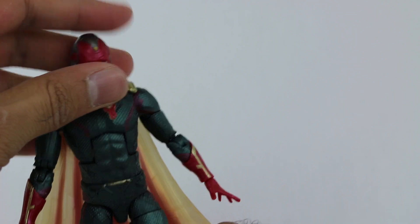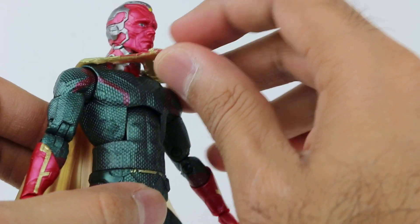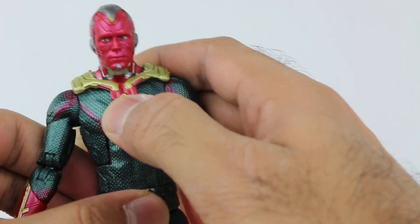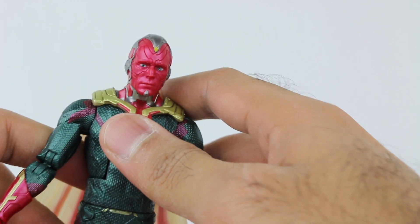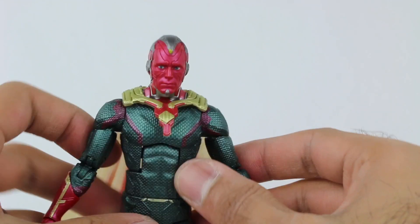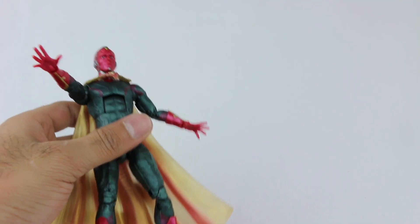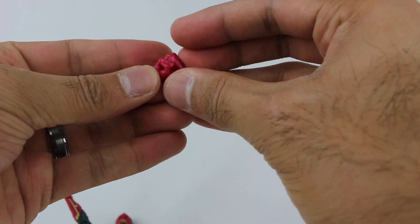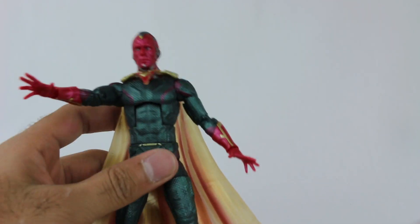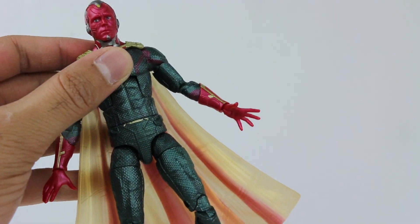My one gripe — which may just be my figure — is a small cape piece that hangs upward rather than lying flat, which looks a bit odd. I'm sure I could heat it to fix it, but it's a minor issue. He also comes with alternate flat hands for a different pose, plus two fists you can swap in. I prefer the default hands and I don't like swapping hands too much for fear of breaking them.